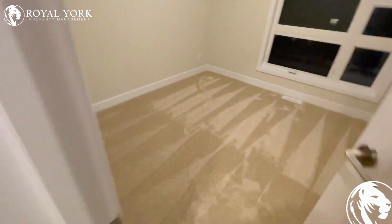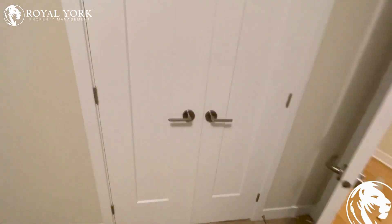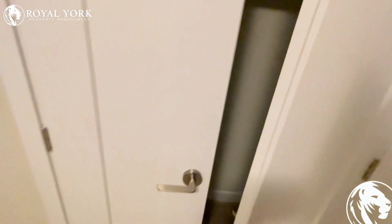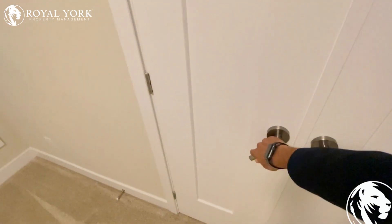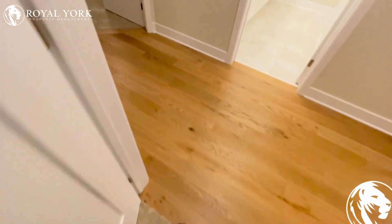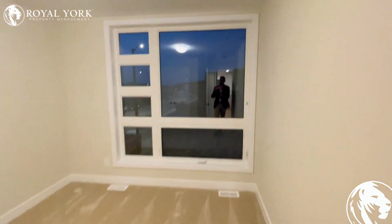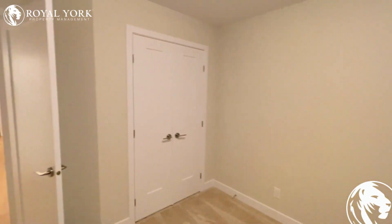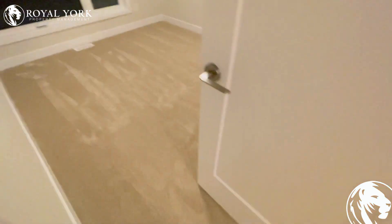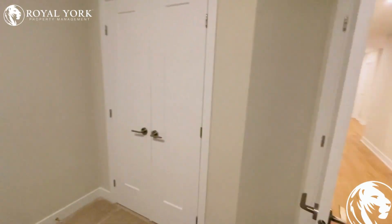The first three bedrooms are standard, all with windows and closets. All the closets in the first three bedrooms are approximately the same size. This is the second bedroom — really big windows, same closet over there. Third bedroom, same closet as well.